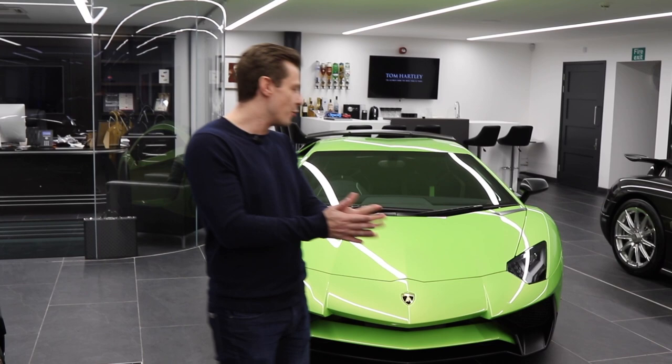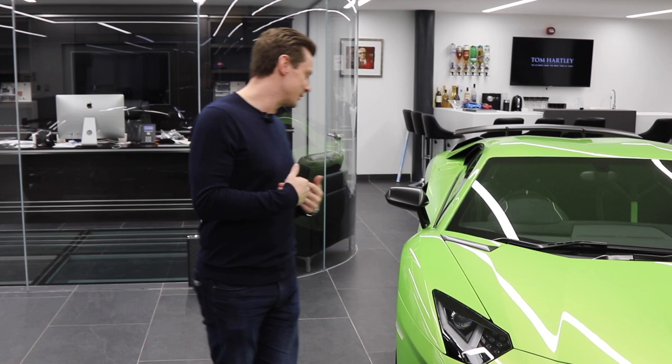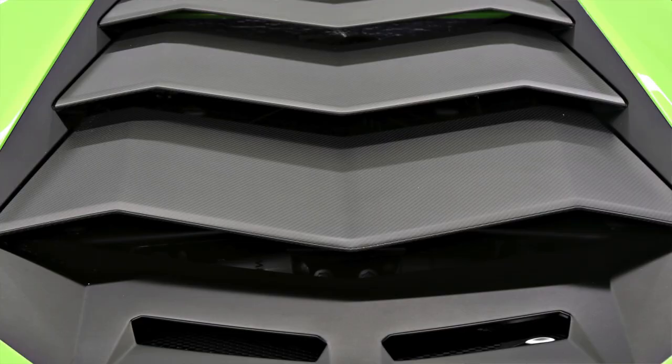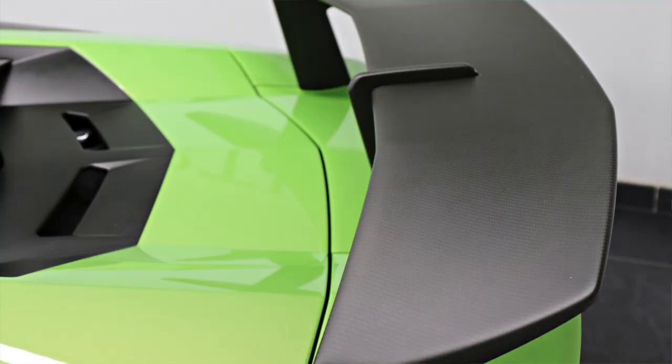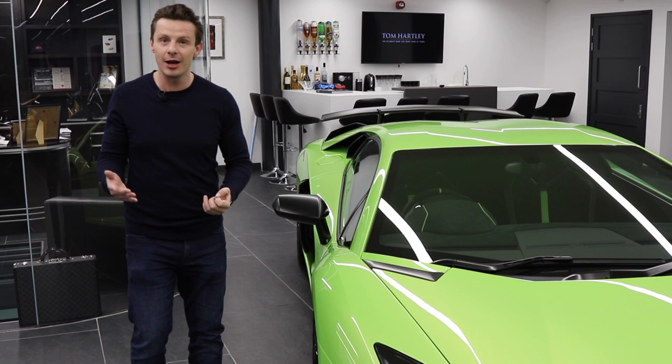The next car is also manufactured and delivered 2016. It's finished in Verdi Ithaca, which is my favourite colour in a Lamborghini Aventador — this is exactly the colour I would order, with black wheels. The difference on this car compared to the yellow car is it has the matte carbon fibre finish: diffuser, engine cover, air intakes are all matte carbon fibre. On some cars, matte carbon fibre is a big extra — on the SV it's standard, so it's a big extra not to have it.